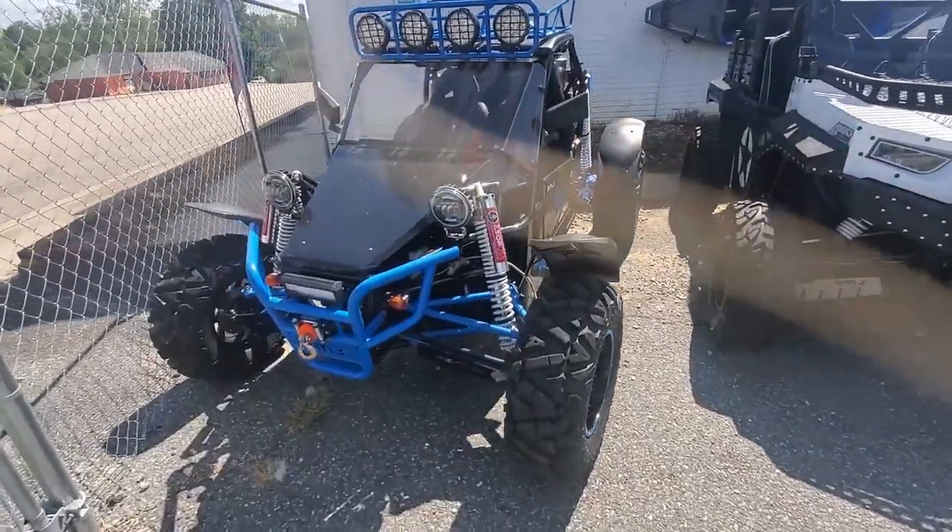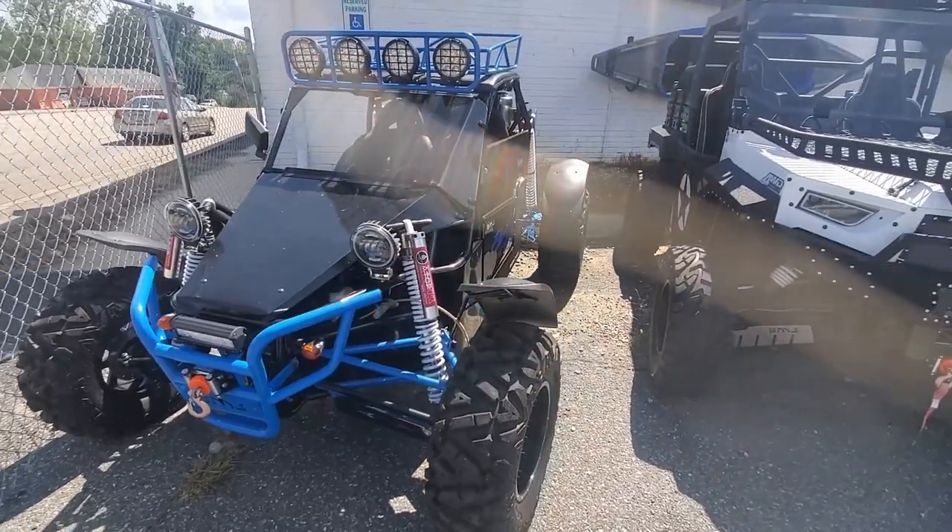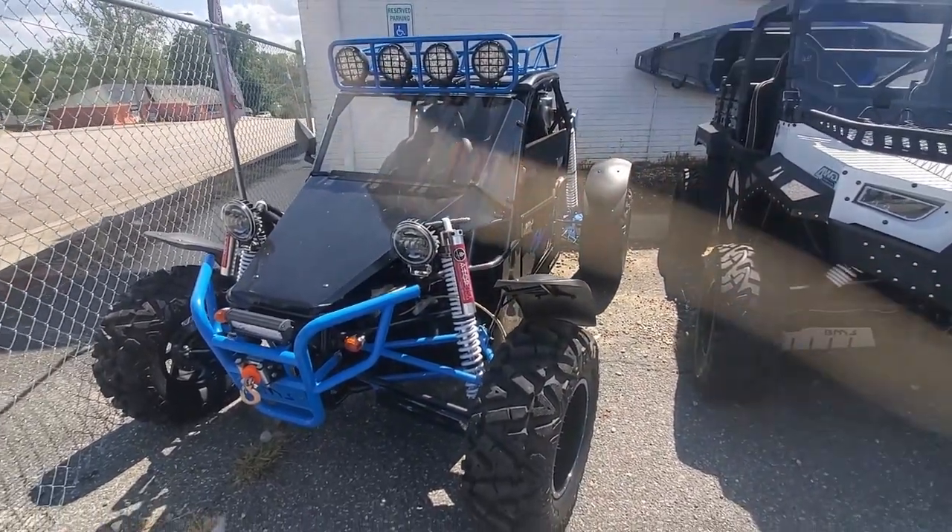What's up everybody? Welcome to Dukes Outdoor today. I'm going to be showing you the 2022 BMS Sniper T1500.